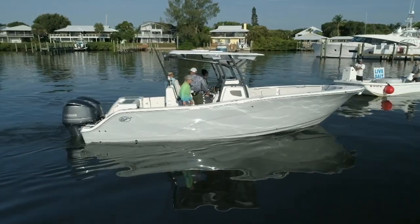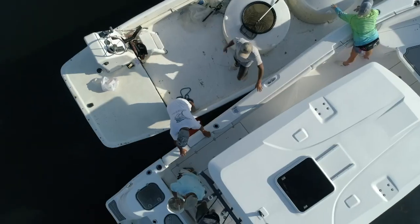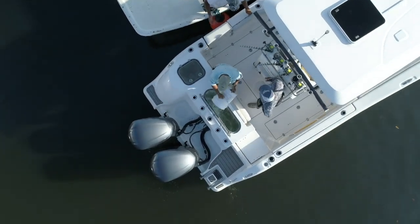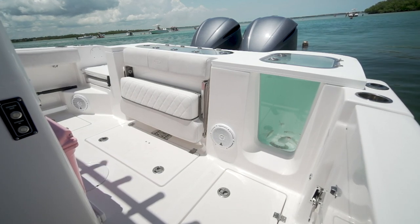The first order of business on the day we sailed with the 288 Commander was getting bait. We got lucky — we caught the bait guy getting ready to call it a day and he was about to unload all the pilchers he had. The two livewells on this boat, a 45 and a 30, give 75 gallons of capacity — a lot of capacity. He buried us in pilchers and those livewells had no problem keeping up with that demand.